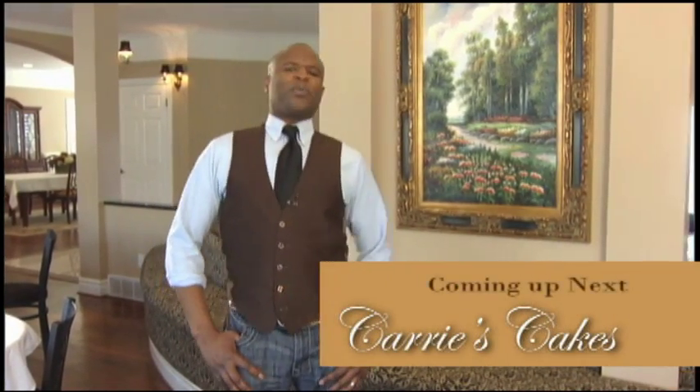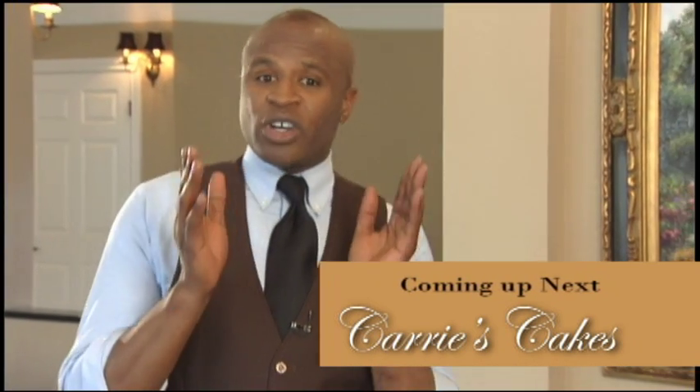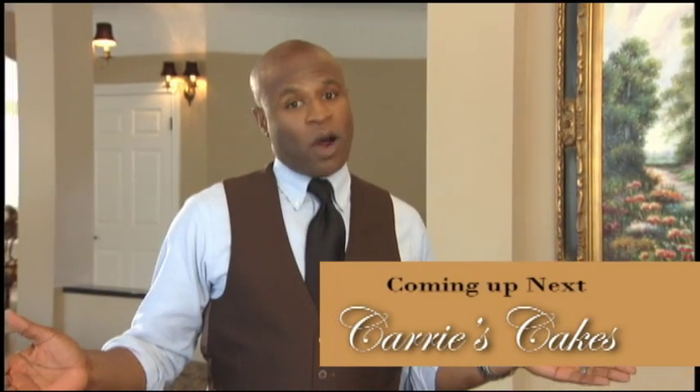My name is Alex Boyer and you are watching BrideAccess.com, where you can find everything to plan the wedding except the groom. Happy planning from all of us at BrideAccess.com. You know you can't find this anywhere else. You are watching BrideAccess.com.